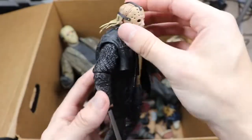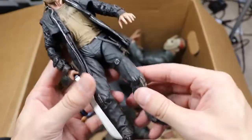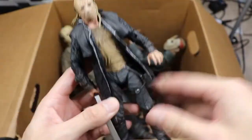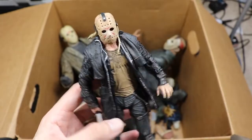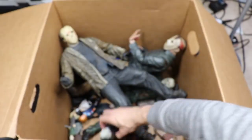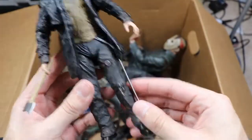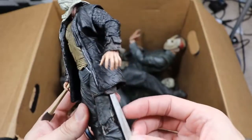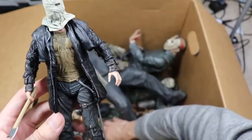Next up we have the 2009 remake Friday the 13th Jason — a very unique look. Let me know if you guys were a fan of that film. You have all the interchangeable head sculpts, got the long hair. This is more of a smarter Jason — he had traps, a bell system, and lived underground. Next we also have a second 2009 remake Jason with the bag on the head, axe in hand, and a nice long machete.